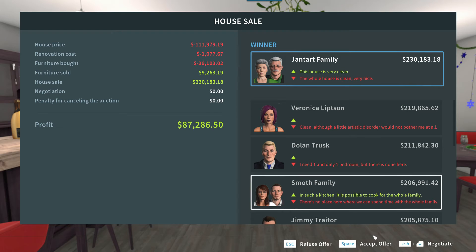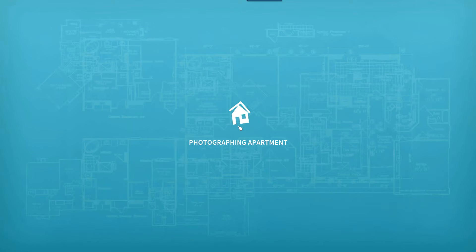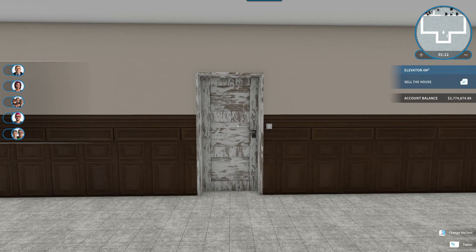I thought I would actually lose on this because it was not a house — it was more of a bistro club — but we're going to accept this offer and take it. Now one of my favorite parts: let's go ahead and take a look at the before and afters I've put together.